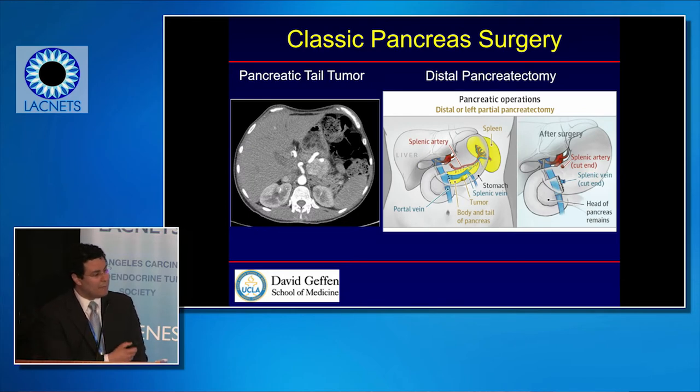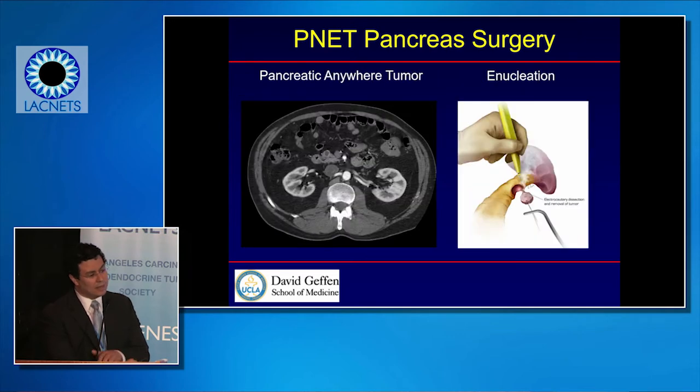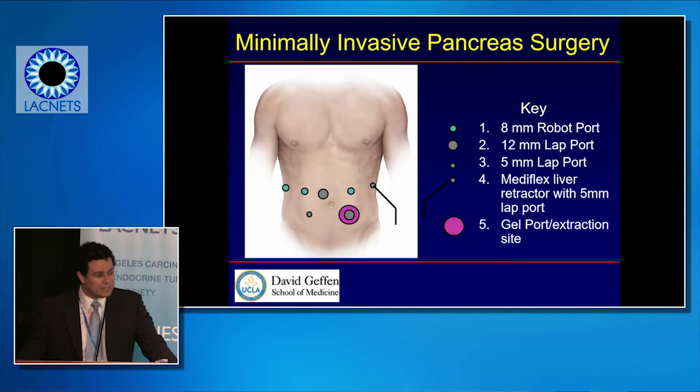For the other half of the pancreas — the left half — we manage with a distal pancreatectomy, removing the left half of the pancreas. Most centers that do pancreas surgery can do this in a minimally invasive fashion, which really helps patient recovery. We also do a middle surgery where we remove just the middle portion of the pancreas and try to save the rest so the patient doesn't develop diabetes or enzymatic deficiencies. Another very small surgery is just removing the tumor itself when it's very small — often done for insulinoma.